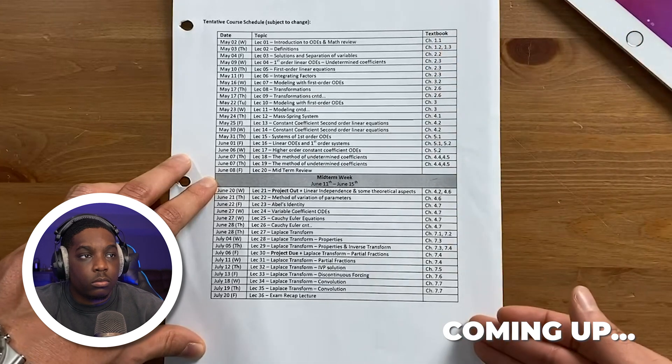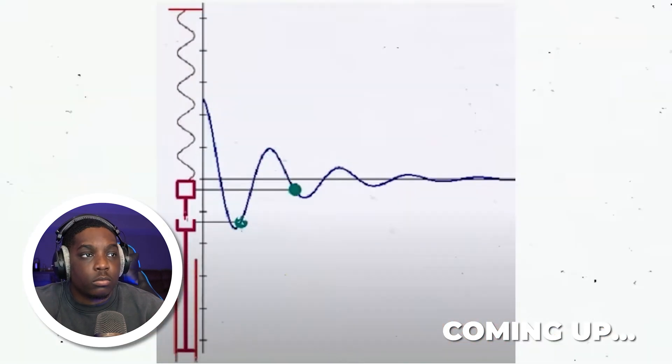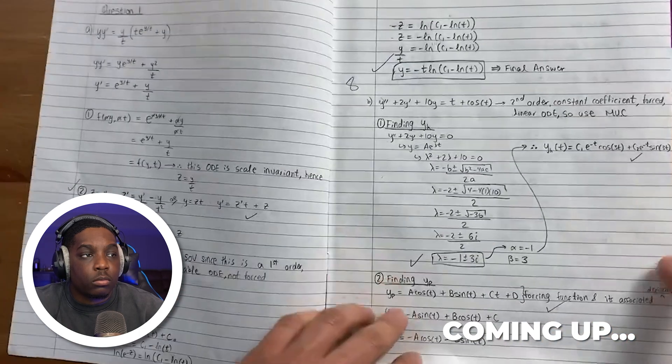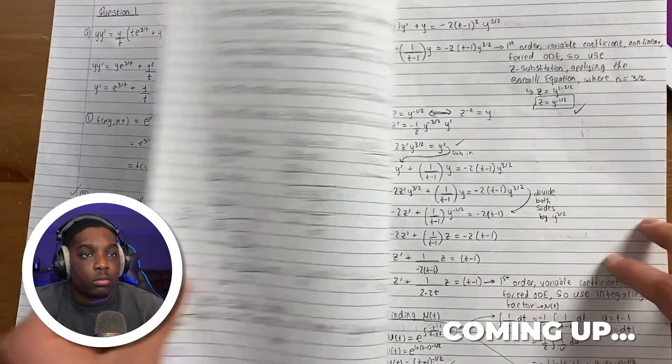These equations are actually really important in engineering because they represent more complex motion, like the motion of a mass-spring system under friction. This class will just teach you techniques that prove the engineering equations that you will learn about in other classes.